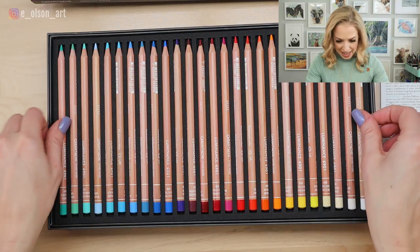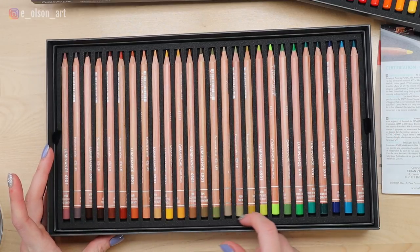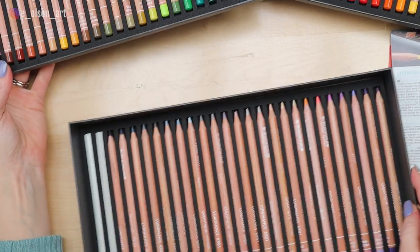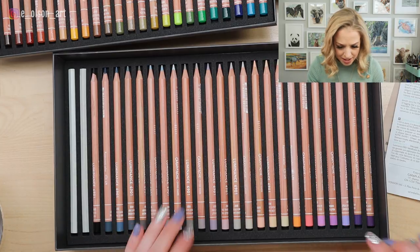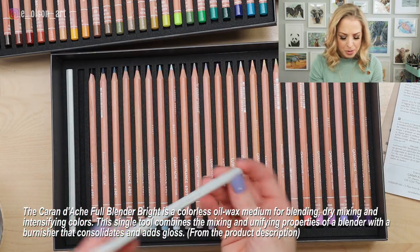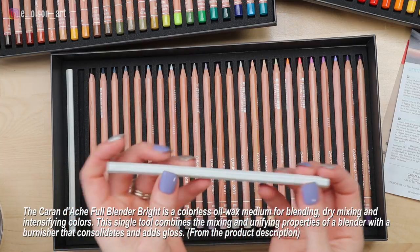There are little tabs right here, so I'm going to pull this tray right out. Here's the next layer — look at these gorgeous browns and earthy tones and greens. I'm going to be using these for horses for sure. Let's check out the next layer. Look at all of these grays and neutrals and pastels — these are just beautiful. I'm so impressed by these pencils. And here are those two blenders — they're not sharpened yet, and I'm actually not sure what those are made of, but I'm excited to try those too. It has an engraving that says Full Blender Bright, Swiss Made by Caran d'Ache.